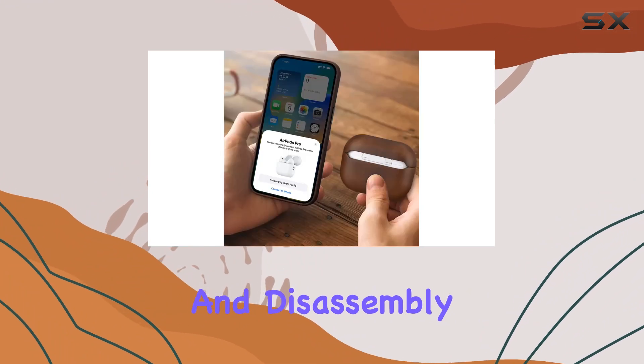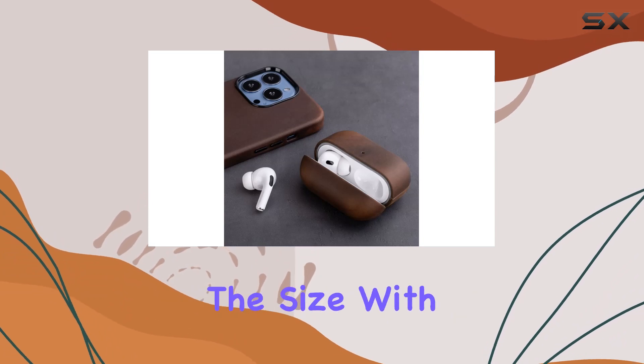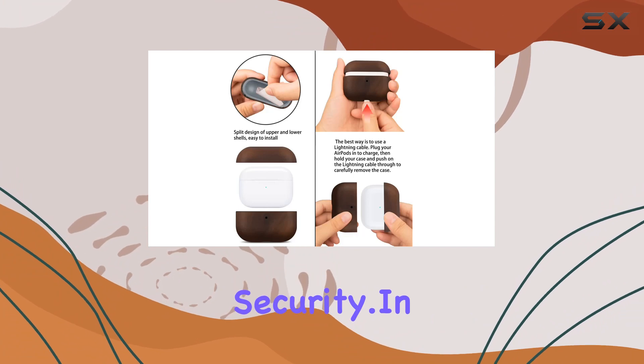Installation and disassembly are a breeze, specifically designed for the latest AirPods Pro 2nd Gen. Maegom adjusted the size with precision, making it easy to put on and remove without compromising security.